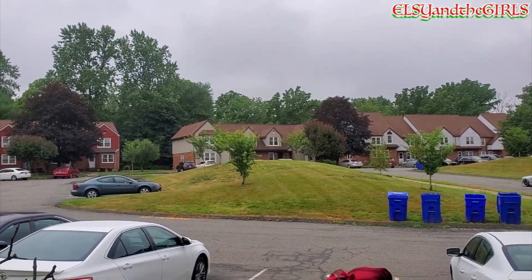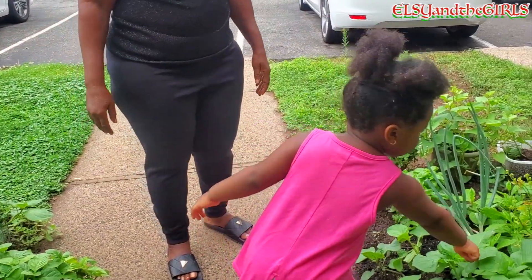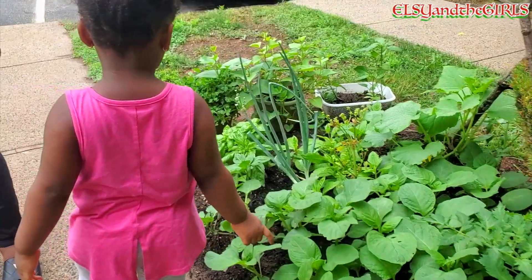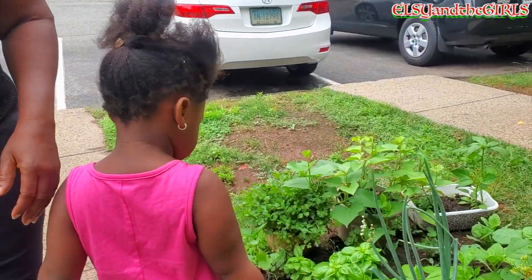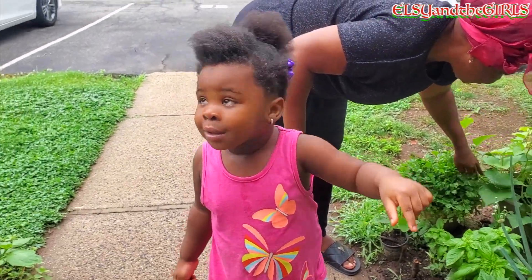Hello beautiful, wonderful, exquisite family. Welcome to our channel. Hope you all are doing great. I know it's been a minute, isn't it? It's been a long while since I gave you any updates on us — I mean the girls and I.